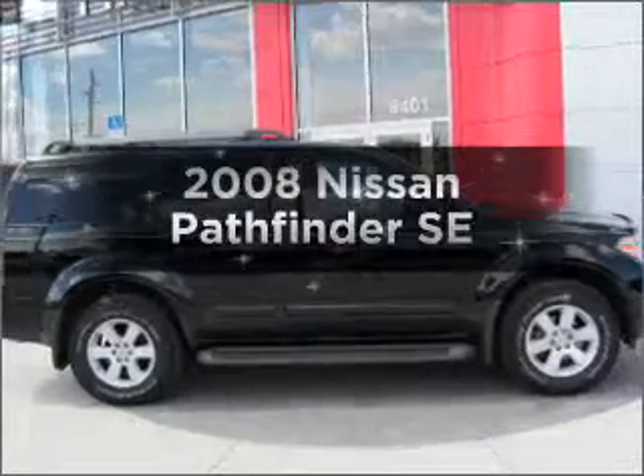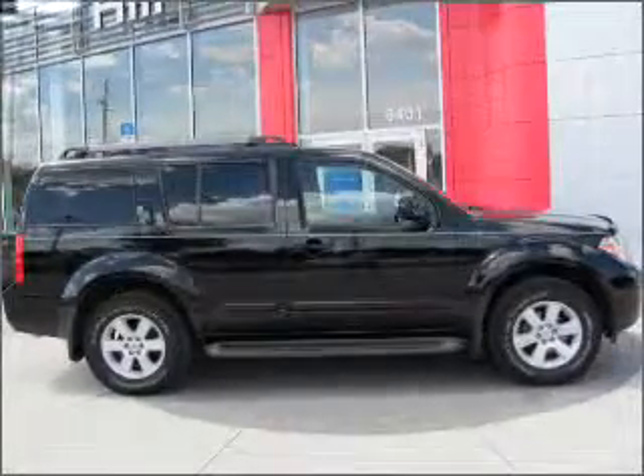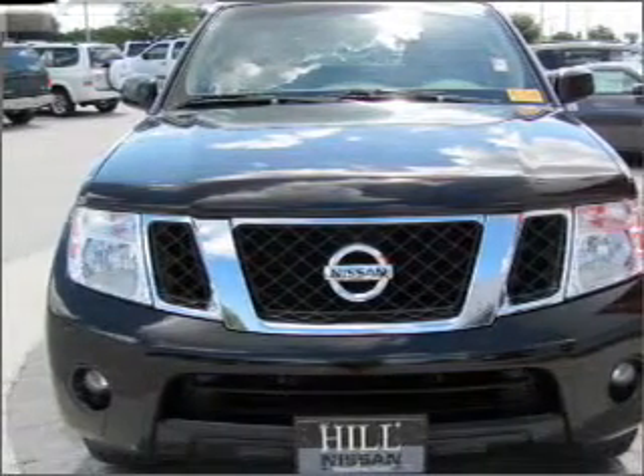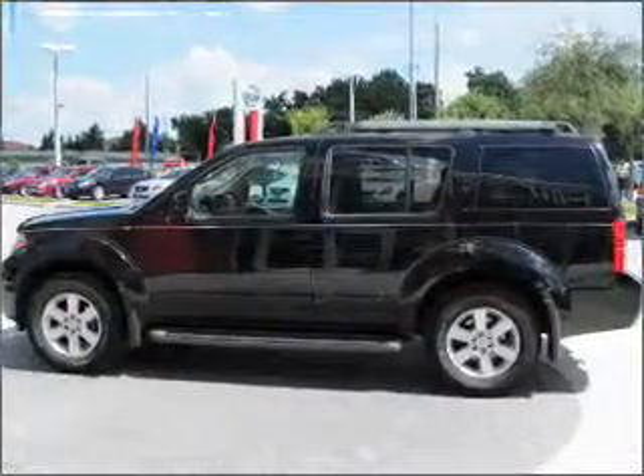Imagine yourself in this 2008 Nissan Pathfinder. This is the set of wheels you've been looking for, with a solid 6-cylinder engine connected to a smooth shifting 5-speed automatic transmission.